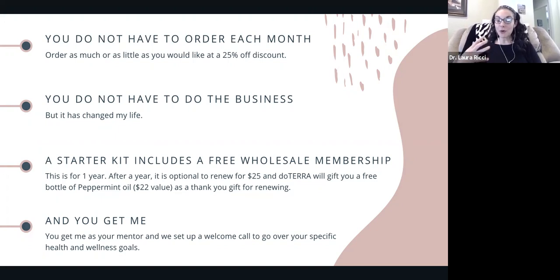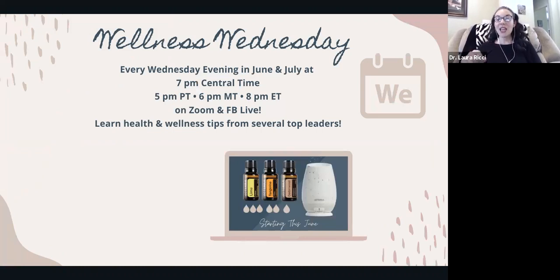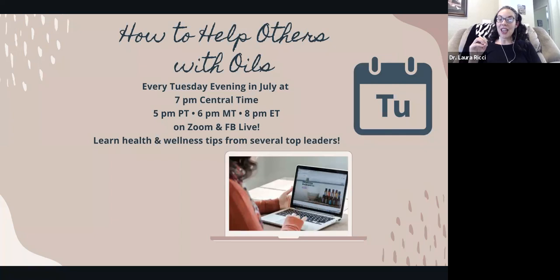You're also going to get me as your mentor. We'll set up a welcome call and I'll go over your specific health and wellness goals and walk you through exactly how to use the oils. You get a support system. We do a lot of education in our private Facebook group — we do Wellness Wednesdays, teaching on a different health and wellness topic every single Wednesday night. We've covered sugar cravings, pregnancy, brain health, focus, energy medicine, and all kinds of cool stuff. We're also launching a 'how to help others with oils' series. If you're thinking about the business or people have been asking about the oils, this is a great time to get started and be plugged into our community.